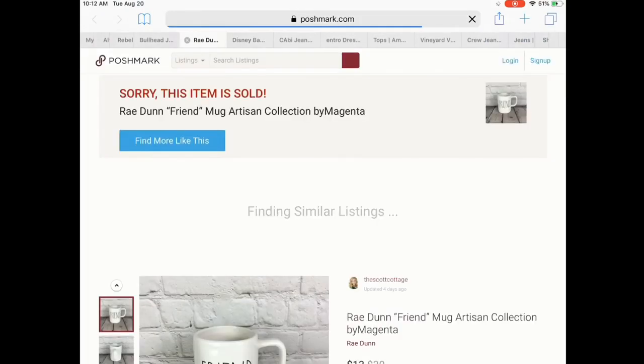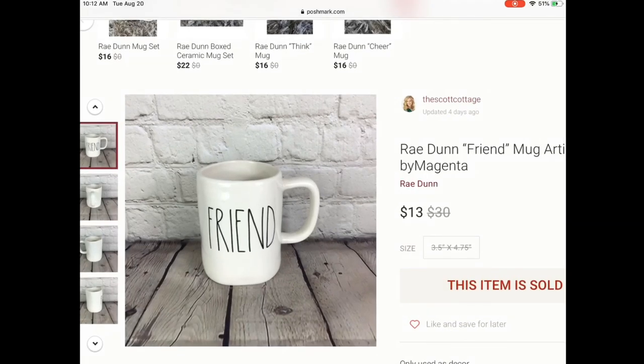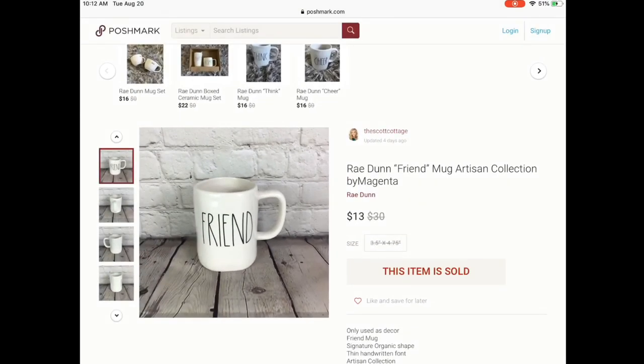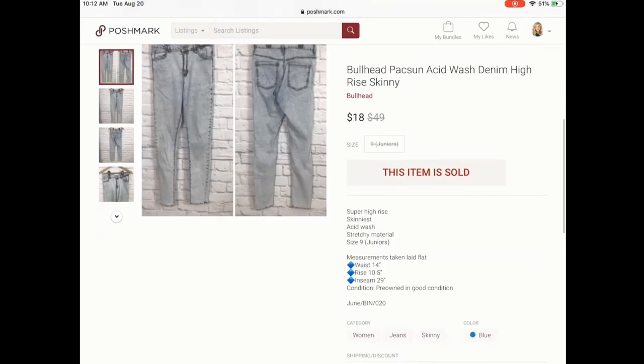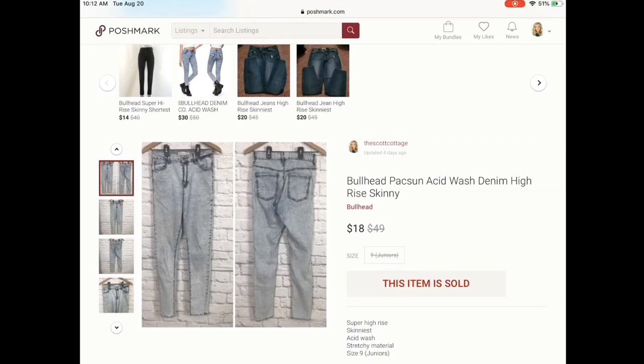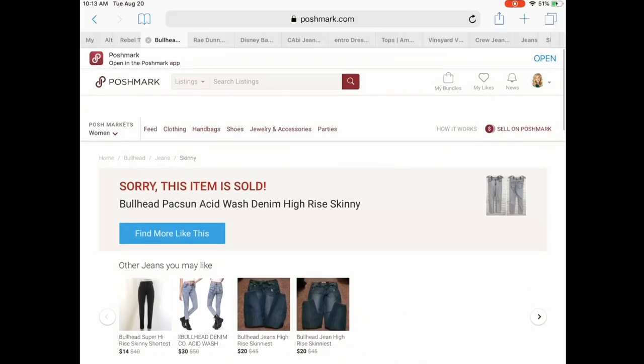Next was another bundled sale — I finally sold a Rae Dunn item. I have quite a few of those in my closet and I thought I'd test them out on Poshmark, but I was super nervous about shipping this. So I packaged it really well with a lot of bubble wrap in its own separate box, because she also purchased some jeans. I left her a note saying I'm sorry it's not beautifully packaged, but I wanted to make sure the mug arrived in one piece. She was really thankful and left me a great review. She also got these high-rise acid wash skinny denim jeans from one of my latest ThredUp boxes. She purchased both items for $24.